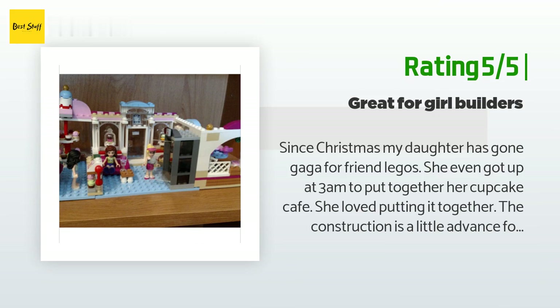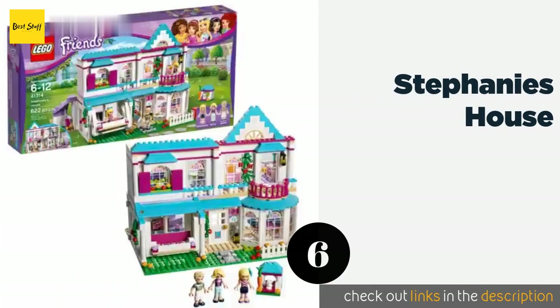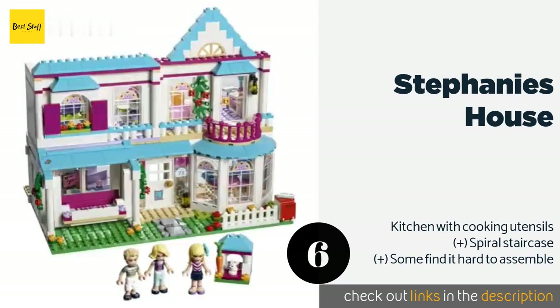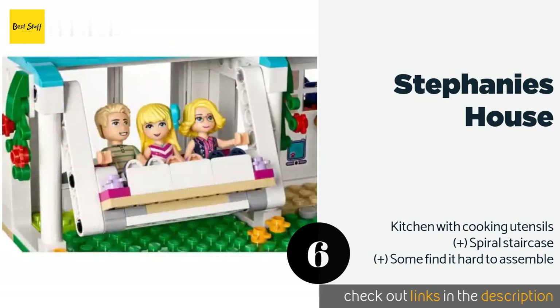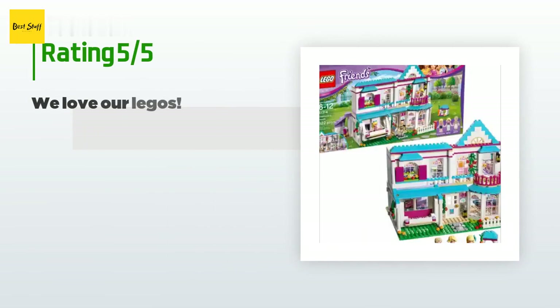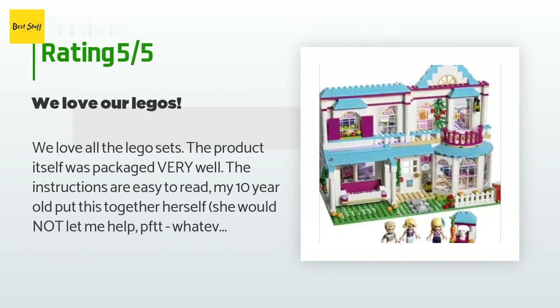The next product is Stephanie's House. Youngsters with an interest in recreating a home environment will appreciate this two-story set. It includes a figure for its eponymous character as well as both of her parents and an adorable pet rabbit named Chili. The price is approximately $56. There are 969 customer reviews with an average rating of 4.8 stars.